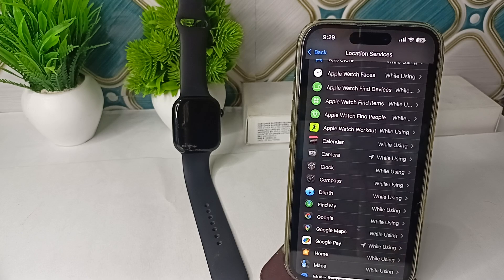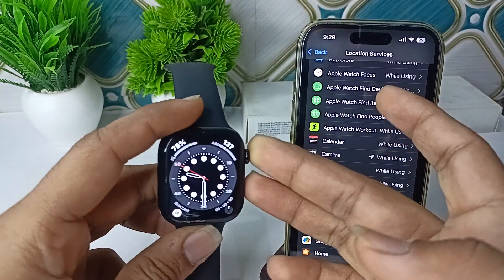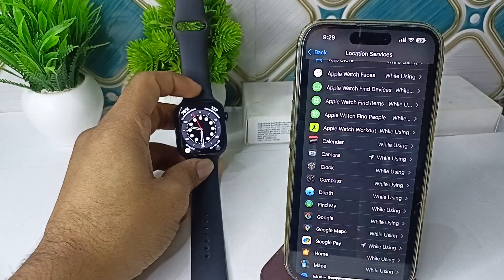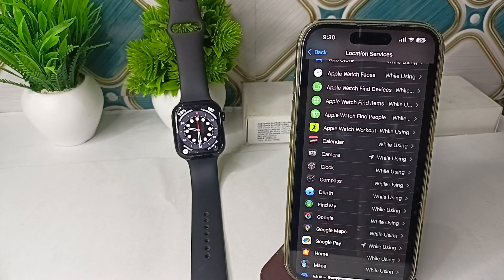The next step is to restart the device. Sometimes a simple restart can resolve many software glitches. To restart, long press the Digital Crown and side button together until you see the Apple logo on the screen. Once you see it, release your hands and wait for the screen to turn on.